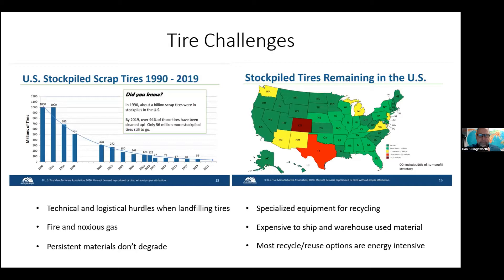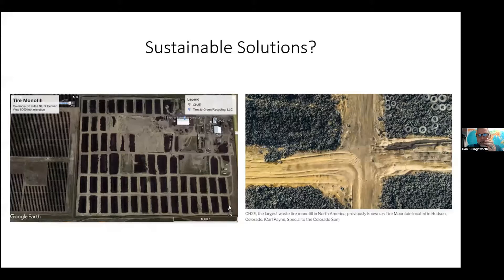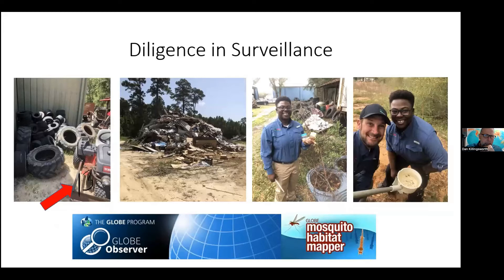A little bit about tires. When we have a problem, it's usually chalked up to people being lazy and wanting to throw their tires away. But it's more than that — tires are persistent, and landfilling them is not necessarily the best answer. There are technical and logistical hurdles to landfilling tires. They don't degrade at any appreciable rate, and whole tires don't bury well because of their elasticity — they tend to work themselves back to the top, often ripping the landfill liner.